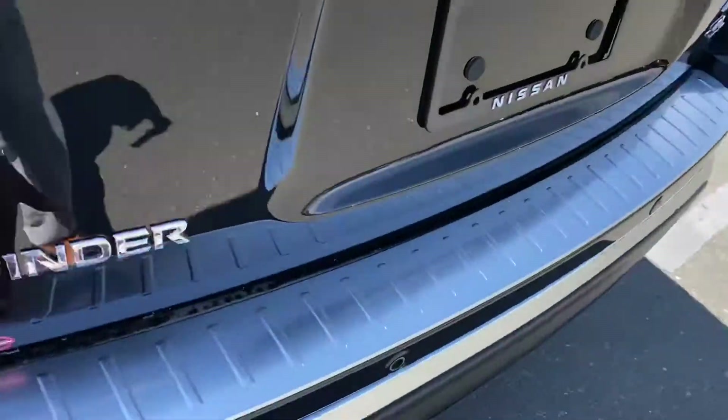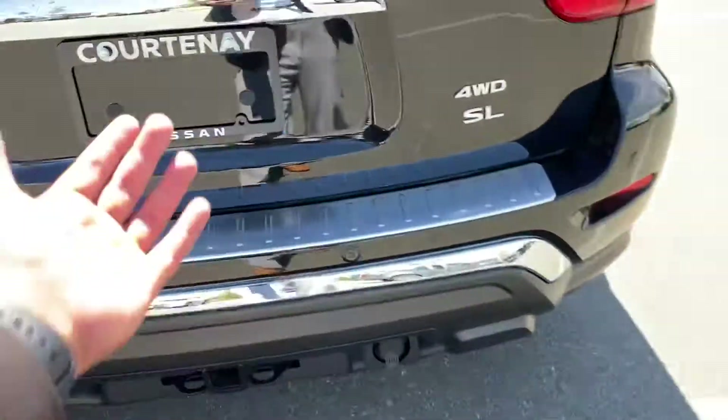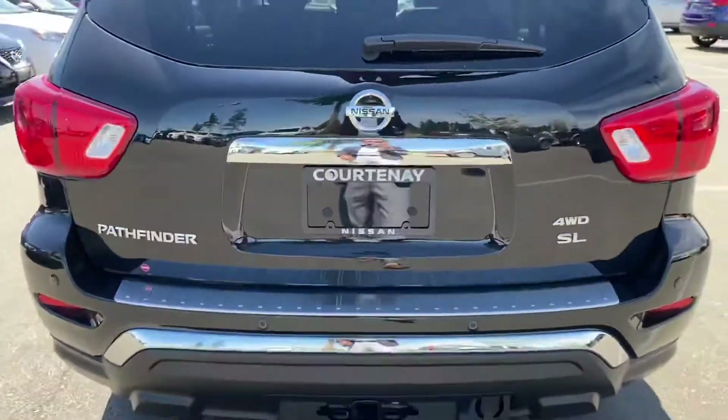It has a nice rear bumper protector, the tow package, and a power motion liftgate.